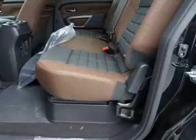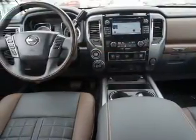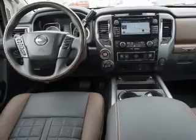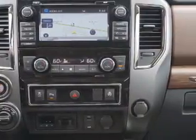Traction control. Inside you'll find ventilated seats, heated steering wheel, leather seats, heated seats, Bluetooth connectivity, Sirius XM satellite radio, auxiliary input, remote start, steering wheel controls, and a premium sound system.